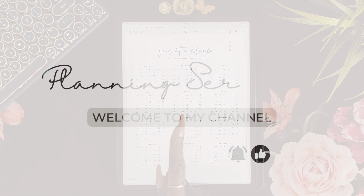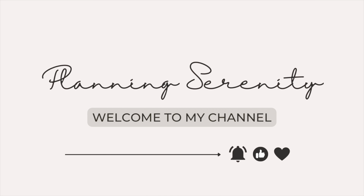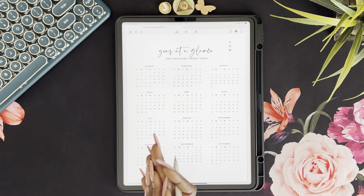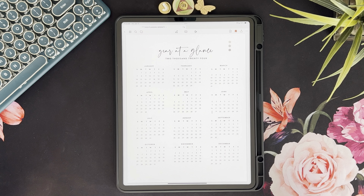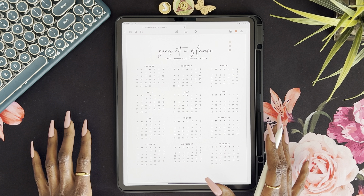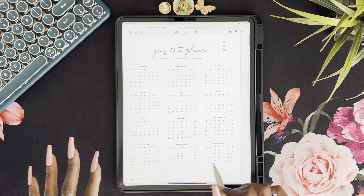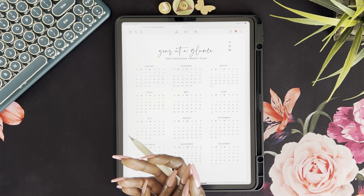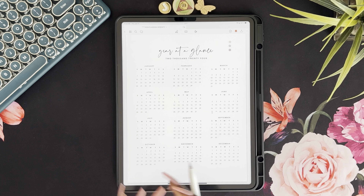I updated my planner — stay tuned. Hey y'all, welcome or welcome back to my channel, Planning Serenity, where we plan for serenity. My name is Jessica and as mentioned, my planner has been updated. If you are new here, I appreciate you clicking on my video and stopping by. If you're returning, you already know how I feel about you.